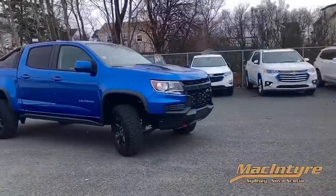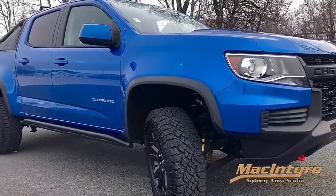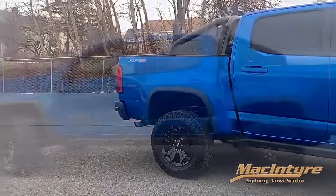Welcome to McIntyre Chevrolet, 101 Disco Street, Sydney. We want to introduce you to the 2021 Chevrolet Colorado ZR2. This is the off-road truck designed to take on terrain that would stop other trucks dead in their tracks.